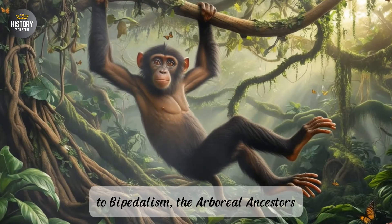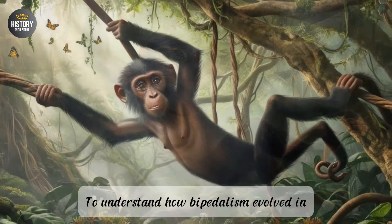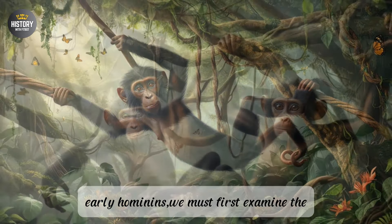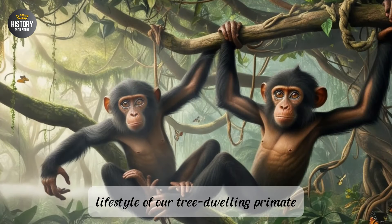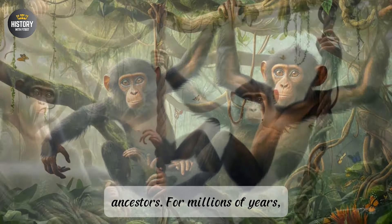Part 1: The Precursor to Bipedalism — The Arboreal Ancestors. To understand how bipedalism evolved in early hominins, we must first examine the lifestyle of our tree-dwelling primate ancestors. For millions of years, primates thrived in the dense tropical forests of Africa, moving with agility through the treetops.